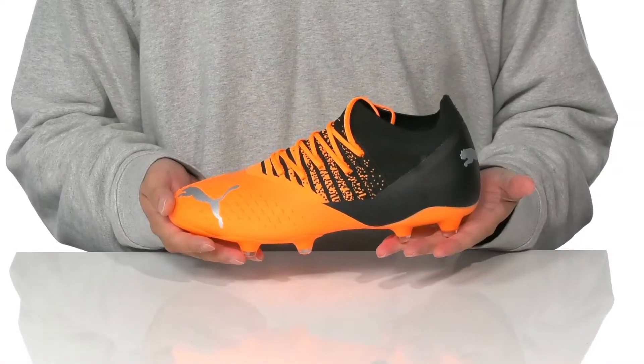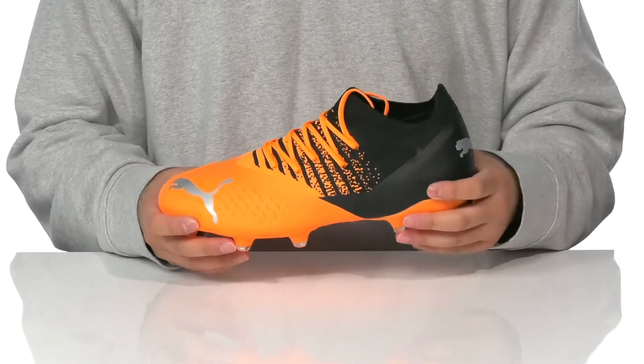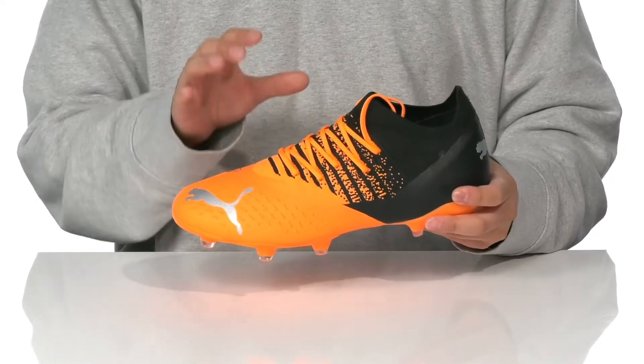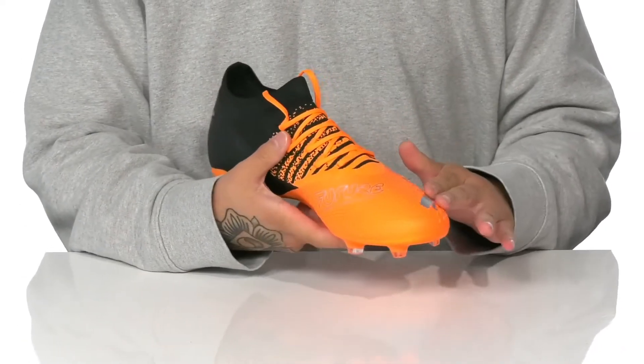The Future Z 3.3 FG/AG from Puma is a lightweight and comfortable soccer cleat. It features a knit fabric upper giving you a sock-like fit around the foot, along with synthetic overlays that feature a textured design to give you enhanced ball control.